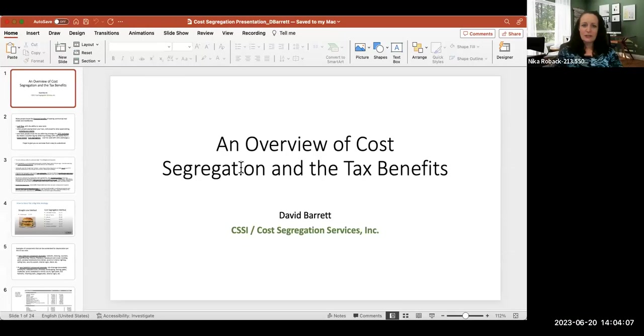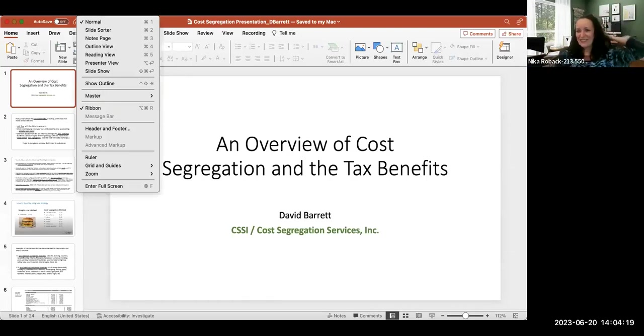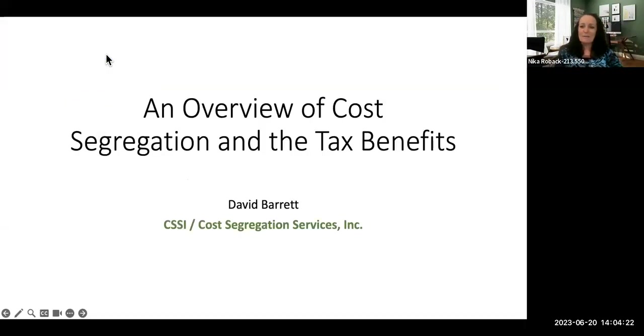He's going to talk to us about cost segregation. If you don't know much about cost segregation — something happened, he's already pouring — the best benefit is the tax benefits. We're all looking for more tax benefits, so he's going to get into the nitty gritty of it. He works in most of the states, so no matter where you buy your property, he can help you. Take it away, Dave.